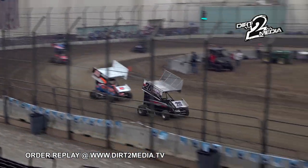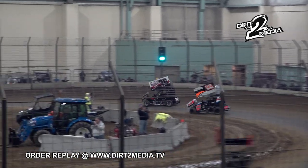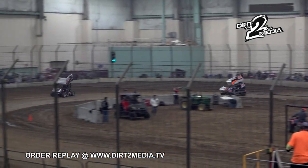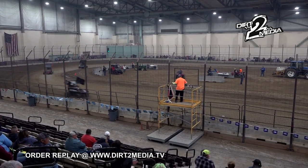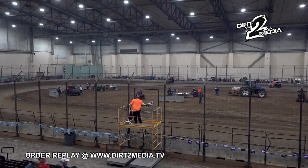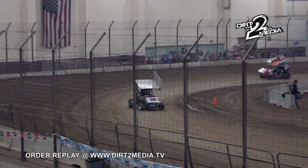White flag flies — Dane Sensel in the 26, your new race leader. And he'll come out of turn number four and win heat race number two. From the fourth starting position, car 26, Dane Sensel.